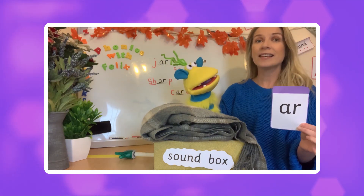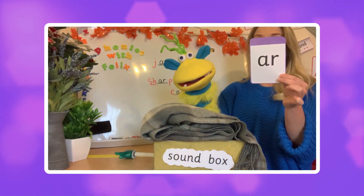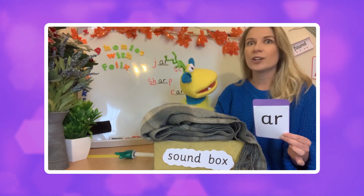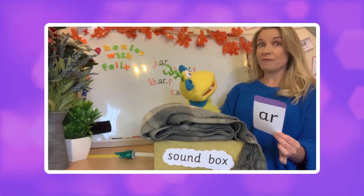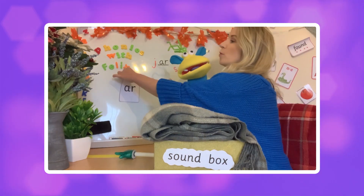Well done! As in 'c-ar'. In a whisper voice? 'Ar.' In a loud voice? Wow, that was very loud! So this is our sound of the day — 'ar'. Let me pop it on the board.